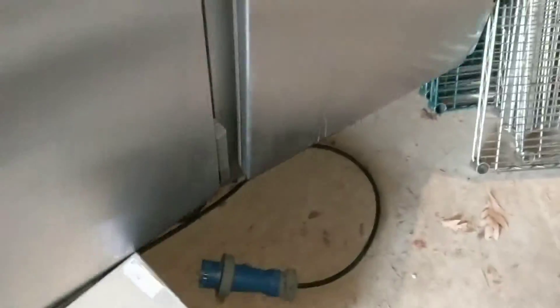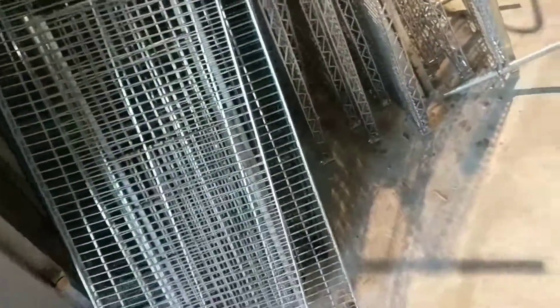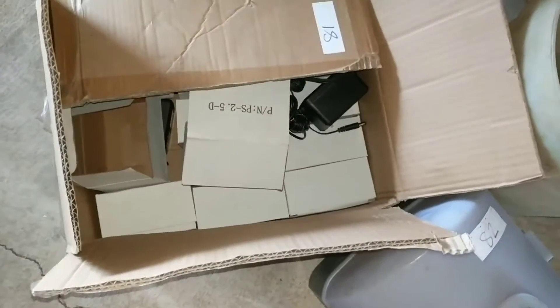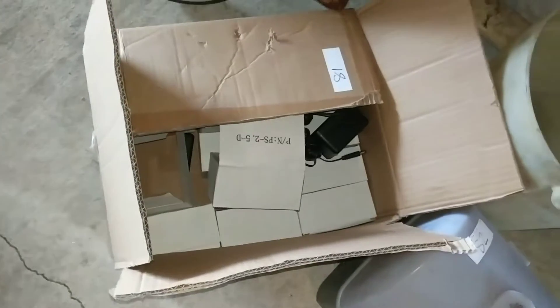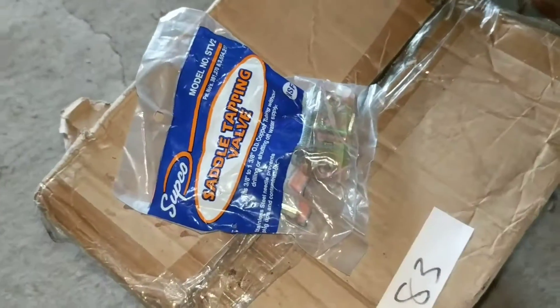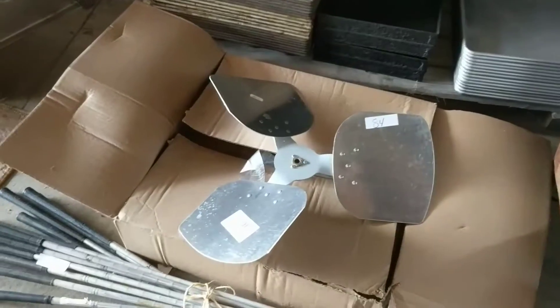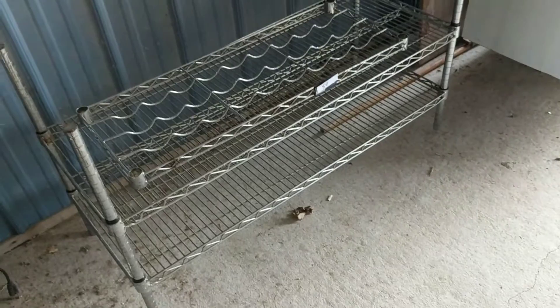There are some more random items: a paper towel dispenser, transformers for 120 volts to 12 volt, tap saddles and saddle tap valves for ice makers, some golf clubs, a replacement fan, and then another Metro rack. That's about it for the walkthrough.